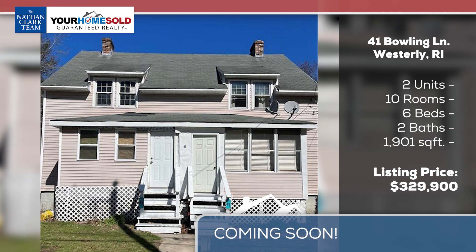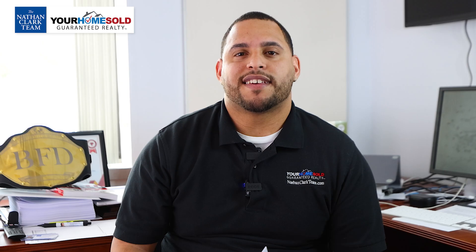Lastly, we're going down south towards Westerly. We have a very unique property — a two-unit with three beds each unit for a low price of $329,000. So if you're looking in Westerly or anywhere down south in Rhode Island, this would be a great price to get into without having to kill the bank.